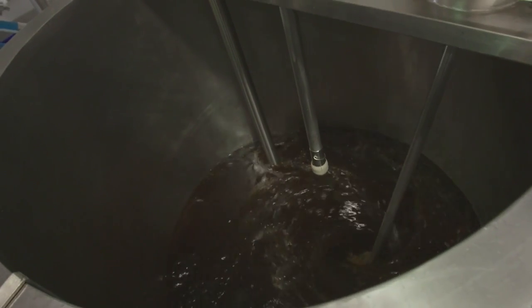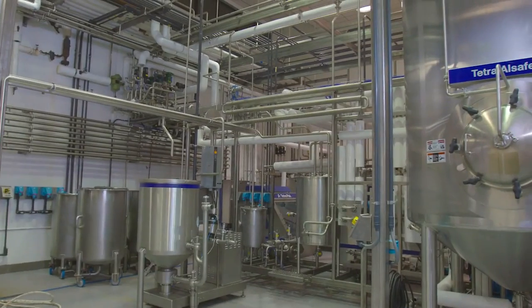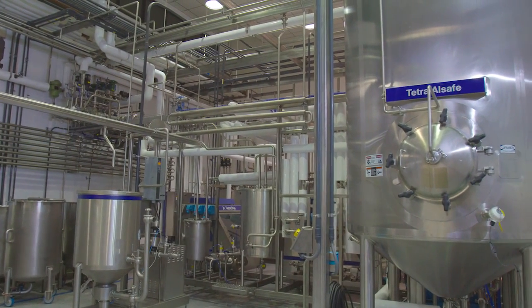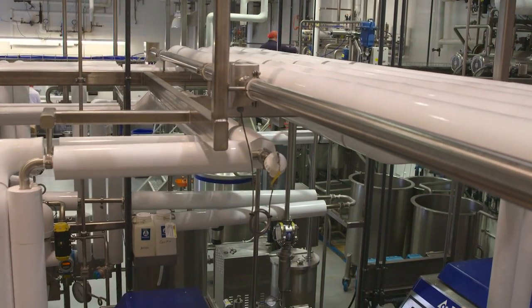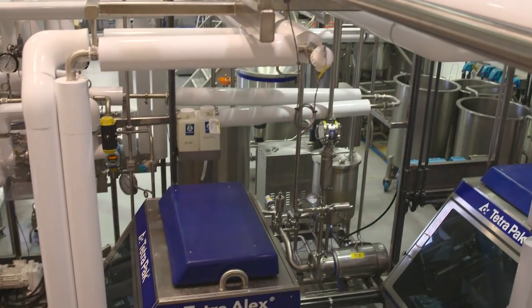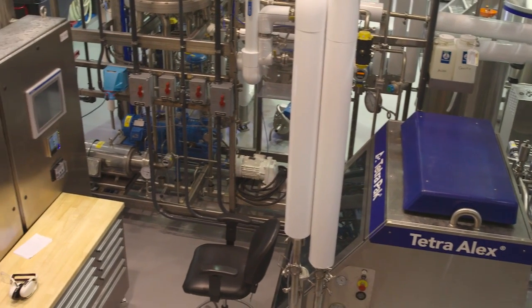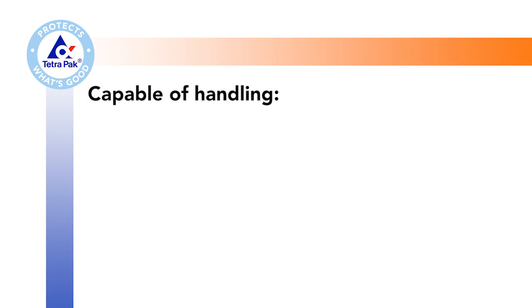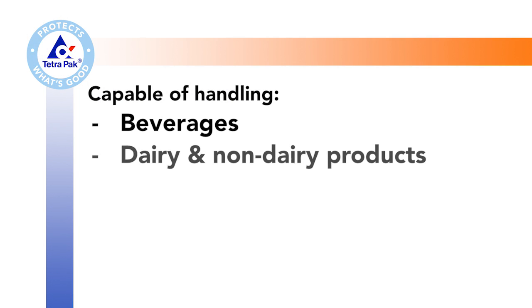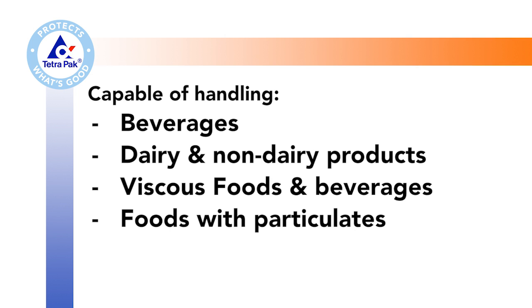Once the product is blended up, it'll go into the processing equipment. All the processing equipment is new — this was put in in quarter one of 2016. We have steam injection and tubular. The processing system is very flexible; it was designed like a bunch of Legos, so we can put it together in several different configurations. We can run anything from premium orange juice all the way up to very dense, high specific gravity products.